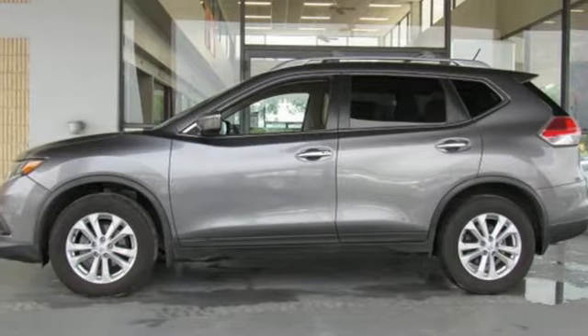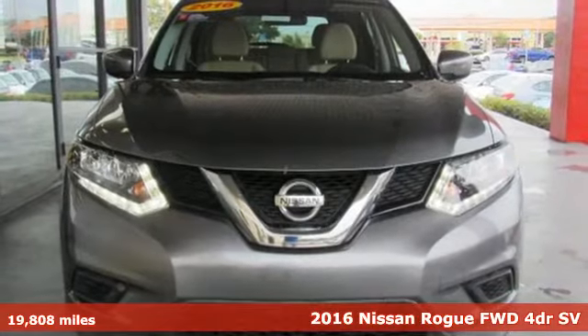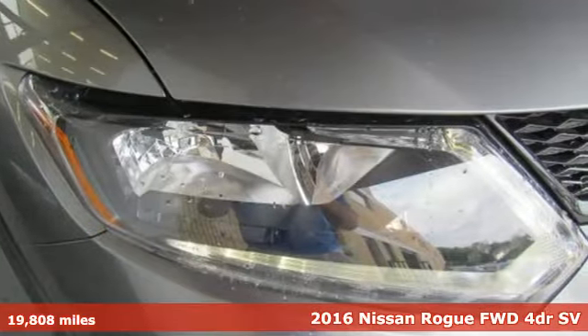Here's a 2016 Nissan Rogue. Nissan excites the senses so you can enjoy the journey. It comes with great features you'll love.